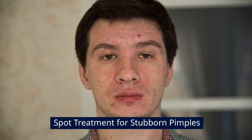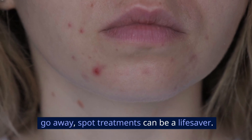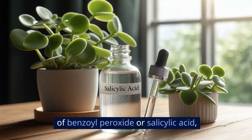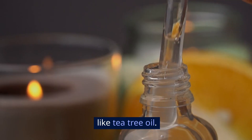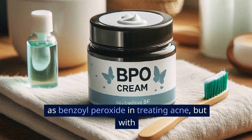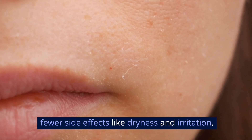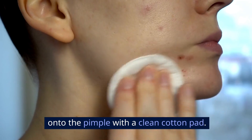Spot treatment for stubborn pimples. For those stubborn pimples that just won't go away, spot treatments can be a lifesaver. You can use products with higher concentrations of benzoyl peroxide or salicylic acid, or opt for natural remedies like tea tree oil. Research published in the Medical Journal of Australia in 2017 found that tea tree oil can be just as effective as benzoyl peroxide in treating acne, but with fewer side effects like dryness and irritation. To apply, dab a small amount directly onto the pimple with a clean cotton pad.